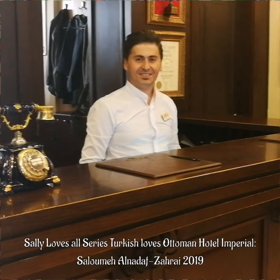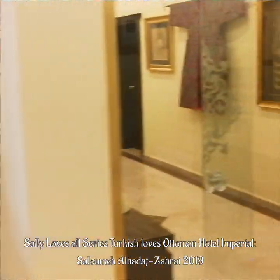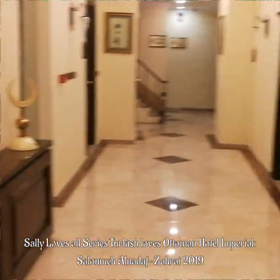And lovely concierge and entrance. Gorgeous. I highly recommend you staying in this hotel, guys.